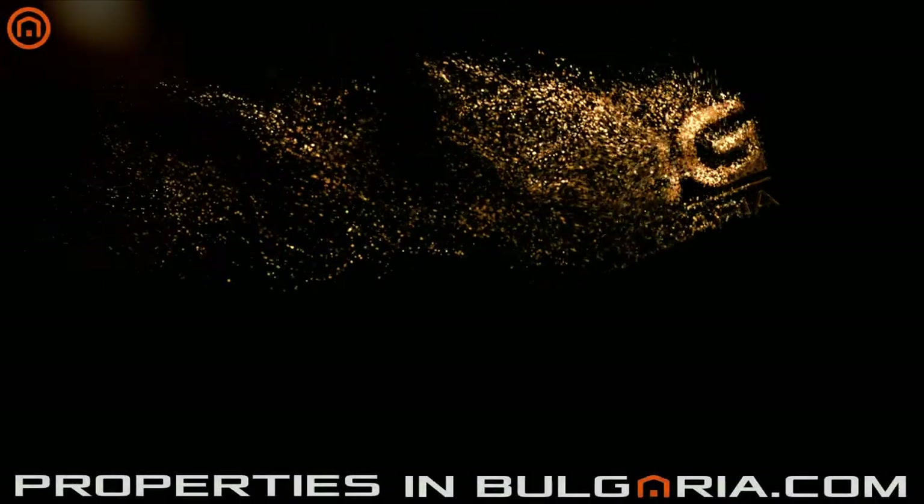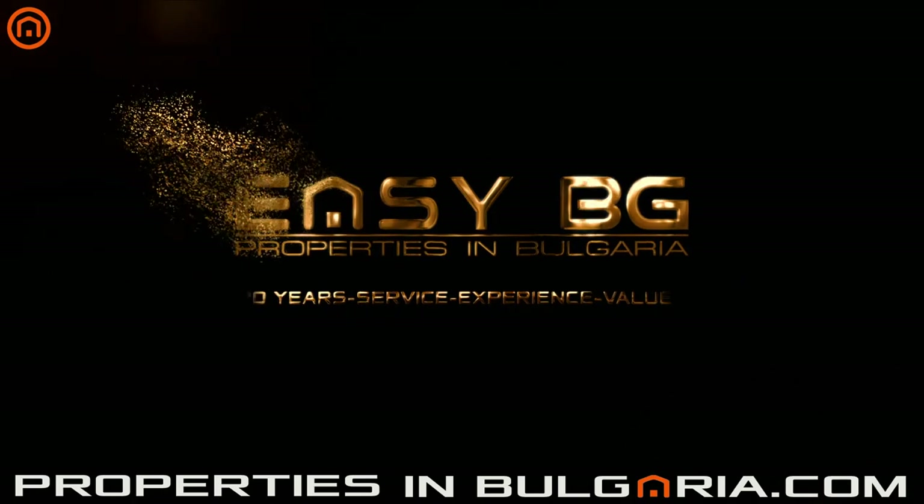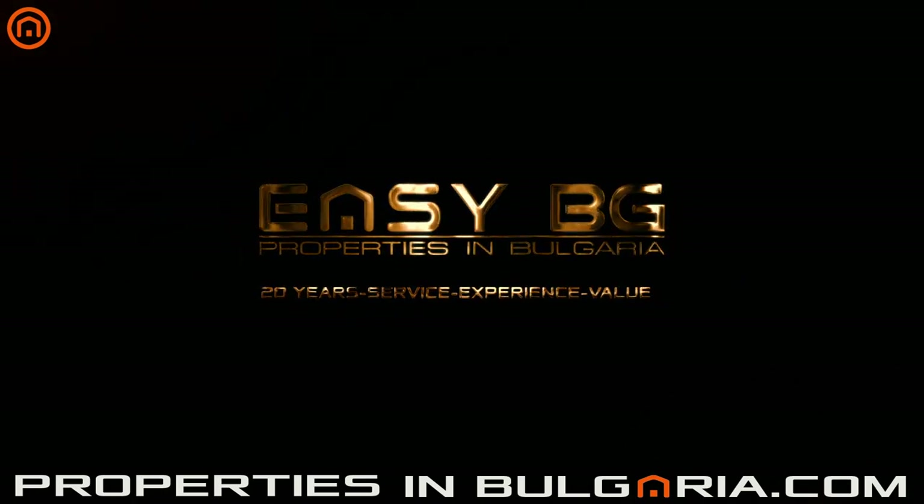Welcome to Properties in Bulgaria, a service of EZBG, the best UK-BG property specialist since 1998.